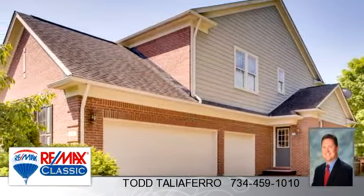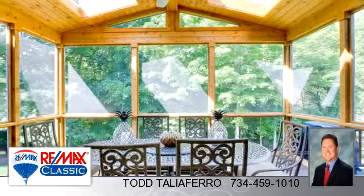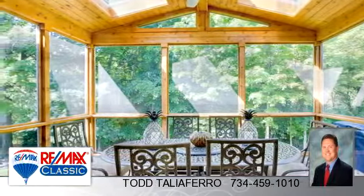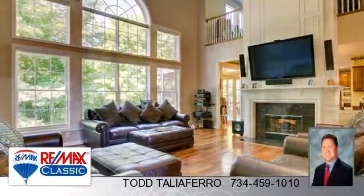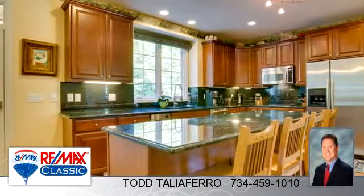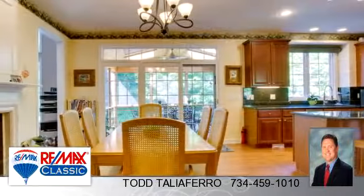To arrange a time to stop by and view this listing, or if you would like more information, please contact 734-459-1010.